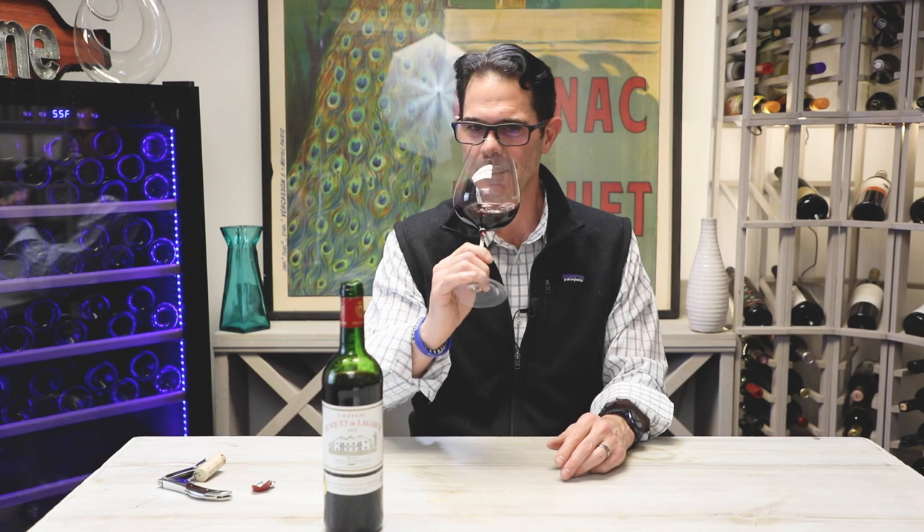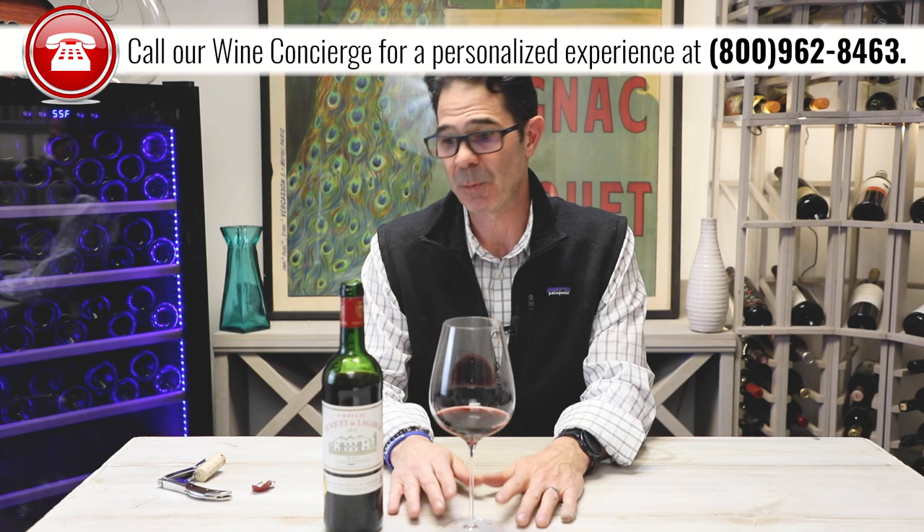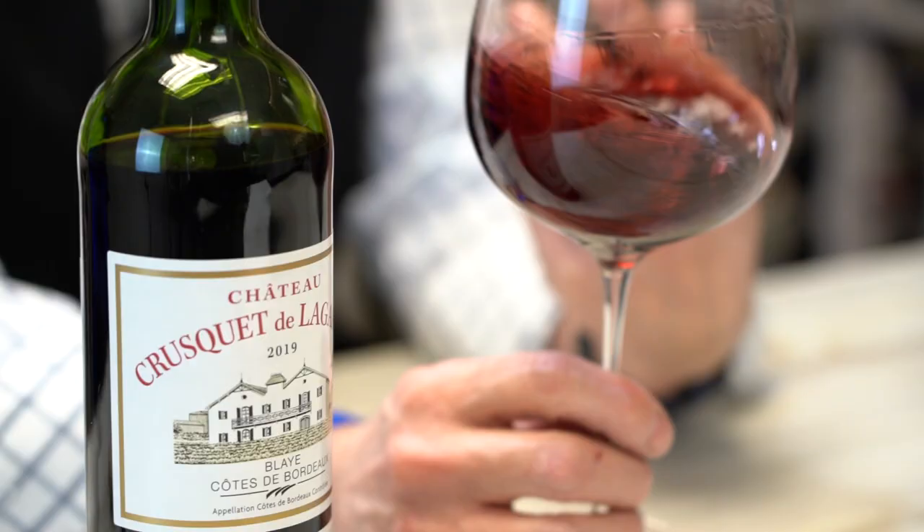Let's give it a taste. Wow, that's a really complex wine for a Blay Côte de Bordeaux. These are usually kind of simple, everyday wines at this price point, but there's a lot going on. Those red fruits come through really nicely, and a little bit of black fruit comes through as well with some Cabernet Sauvignon notes coming around.